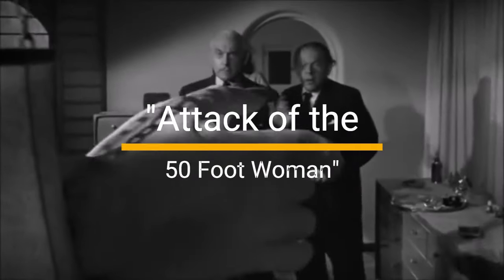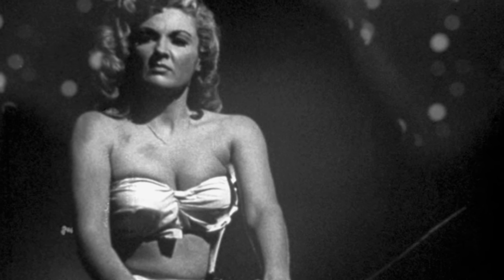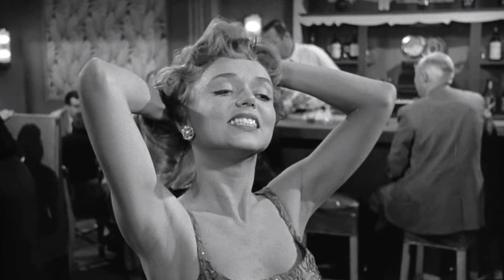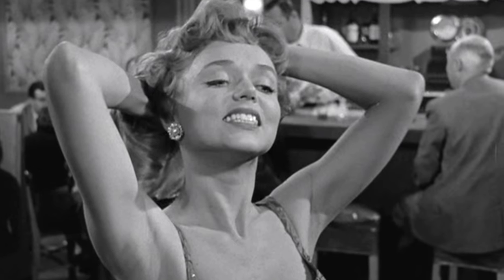8. Attack of the 50-Foot Woman, 1958. When a woman grows to gigantic proportions and goes on a rampage, you know there's going to be some voracious fun. The special effects might be dated, but the charm of a 50-foot woman grabbing and gobbling up her foes is timelessly entertaining.